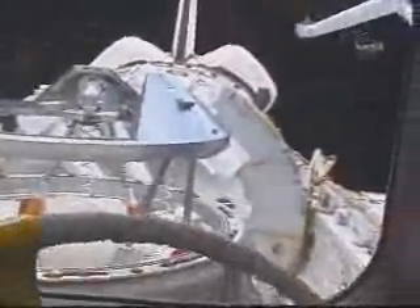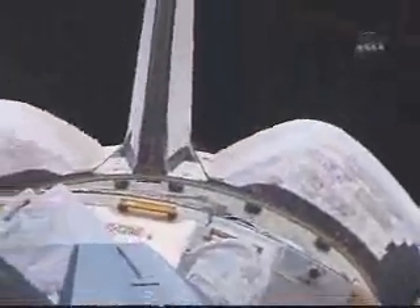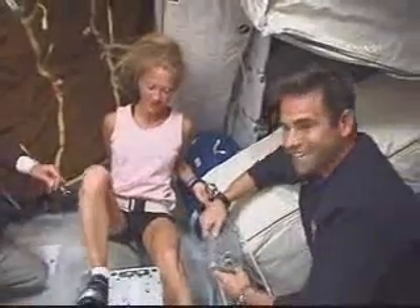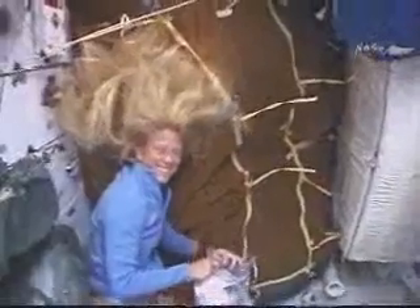We're just seconds away from the NC4 rendezvous burn, so we'll follow that along while we watch the video simultaneously. The NC4 burn is underway. Discovery, Houston: good burn, no further trim required. Discovery copies.